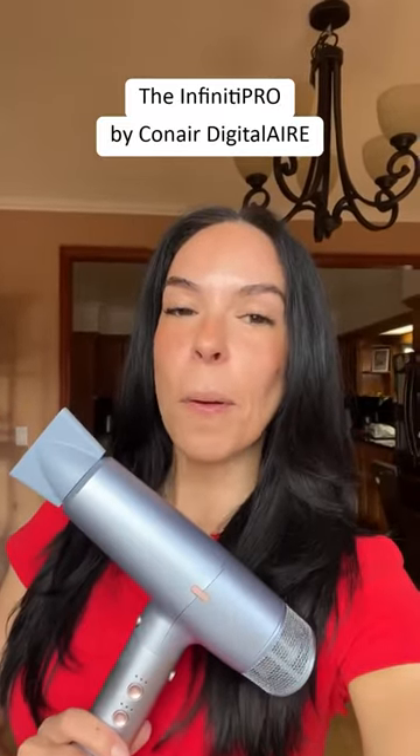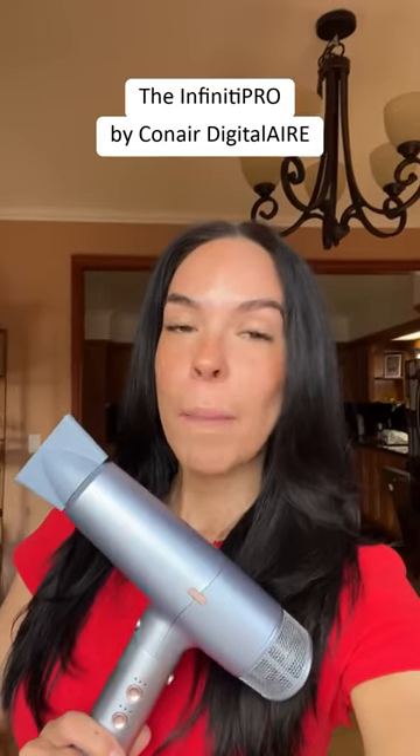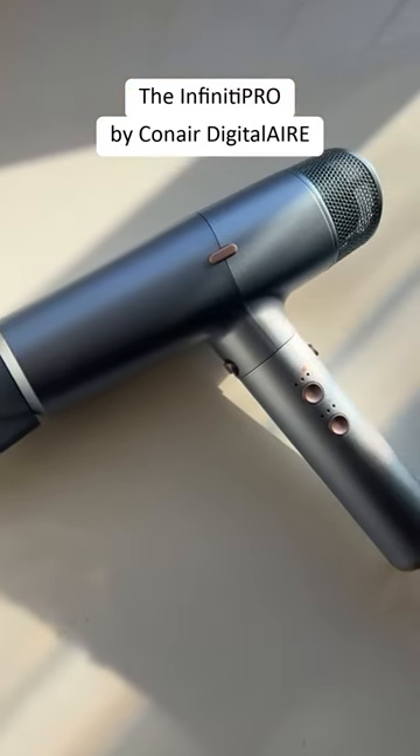Looking for a dryer that actually eliminates frizz? I decided to try the Infinity Pro by Conair Digital Air Hair Dryer because I was sick of my old blow dryer — it just wasn't drying my hair like it used to.